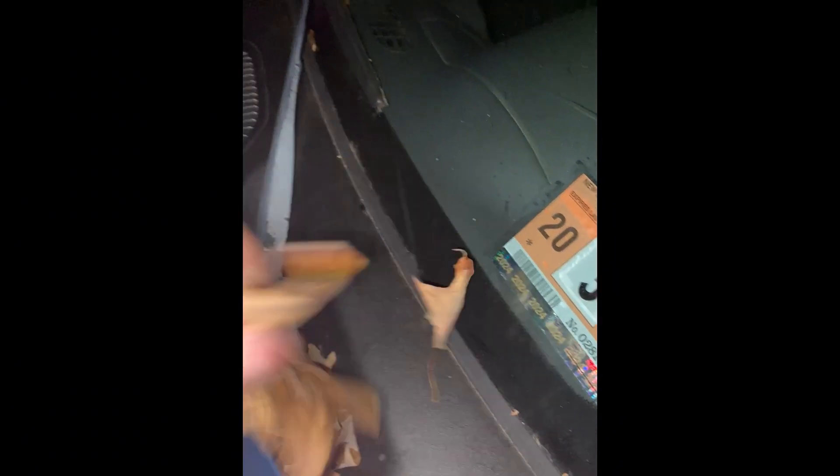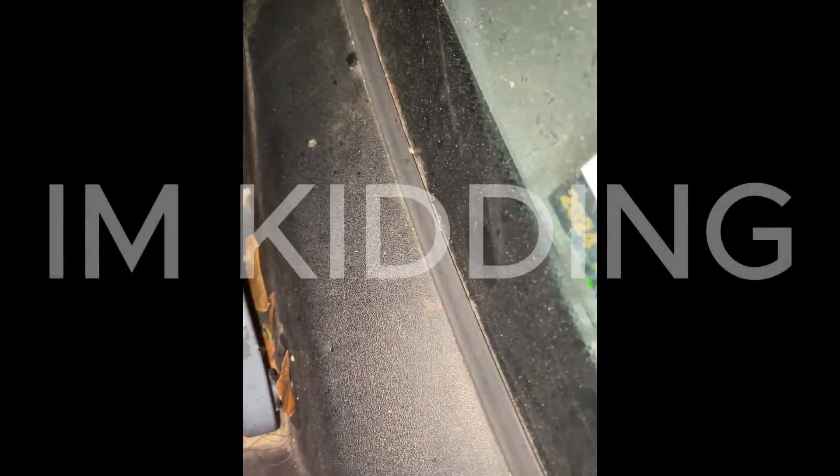Everybody's gotta know — take leaves off your air intake area so your air filter doesn't get messed up. That's so annoying. Seriously, clean those things. Don't let leaves in there because your air filter is gonna get messed up. You should clean it every two months or every year depending on how dirty things get.